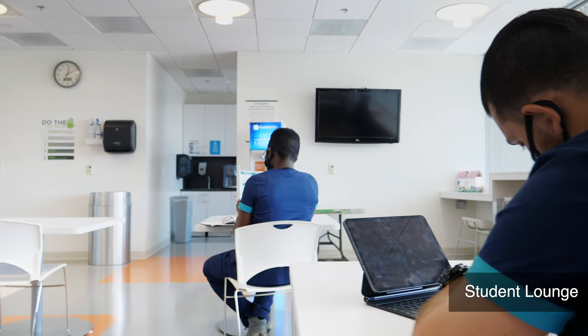Here at West Coast University we offer an accelerated nursing program that prepares students to be successful in the field. Once you're a student with us, you will advance from the general education curriculum straight into the core nursing curriculum without having to wait or reapply in between, because we don't have secondary applications.